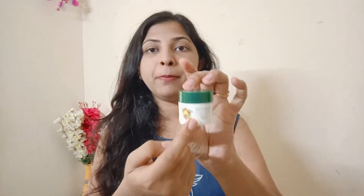After skincare, I use a lip balm. I use Biotique Bio Fruit Whitening Lip Balm. It gives a slightly reddish tint to the lips. It is very moisturizing — it won't crack your lips, it keeps them soft and moisturized.